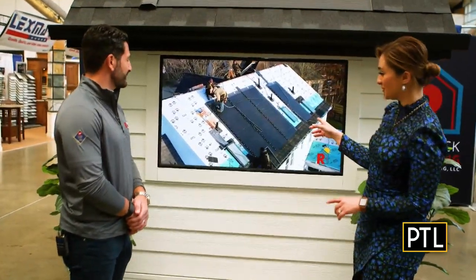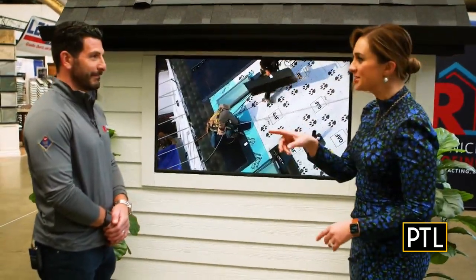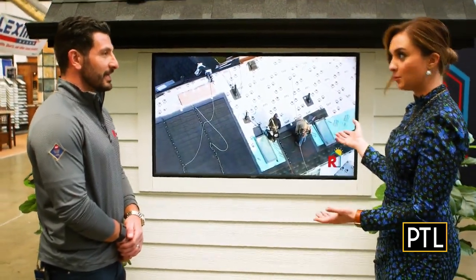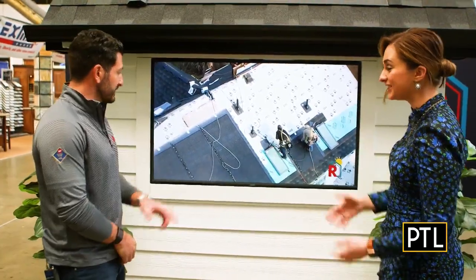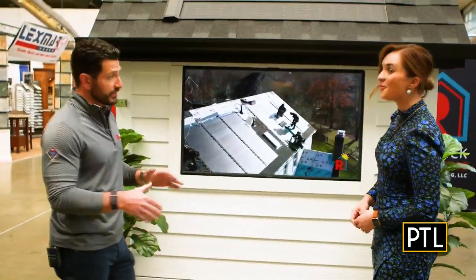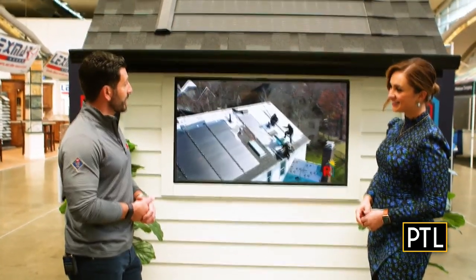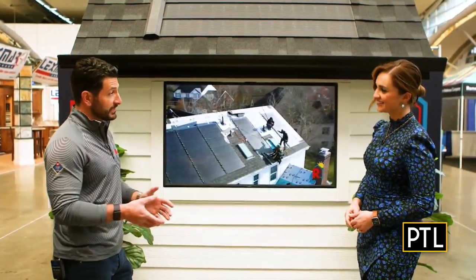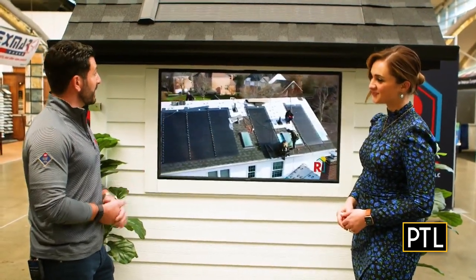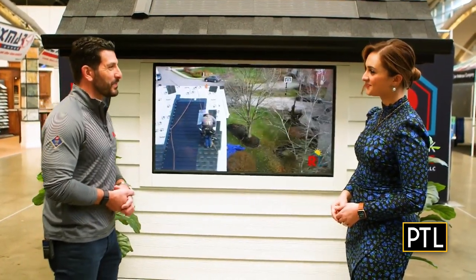I was watching their video, which is very informative. And you told me something really neat about having the first one done in the Morris area that was in the country. Yeah, so this install right here is actually the first installation done in the entire country. We were part of a pilot program and were the first contractor in the United States to install GAF Energy's Timberline Solar product. First of many, but we're very excited to be a part of that program.